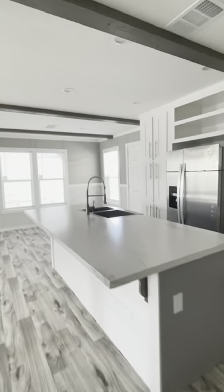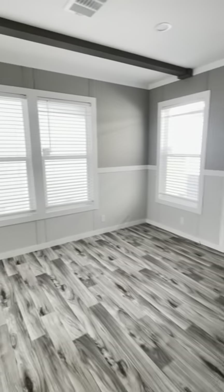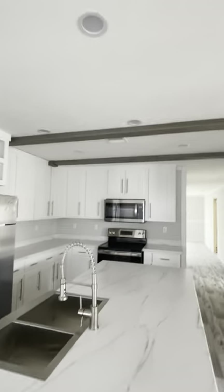Nice large countertop and a farm sink. Nice dining room. We've got two-tone walls in this one, lots of cupboards, and accent beams.